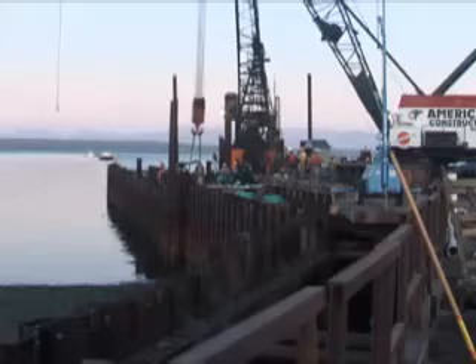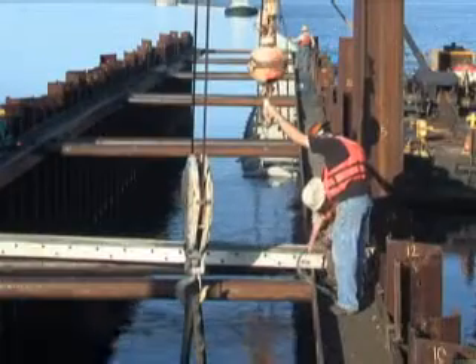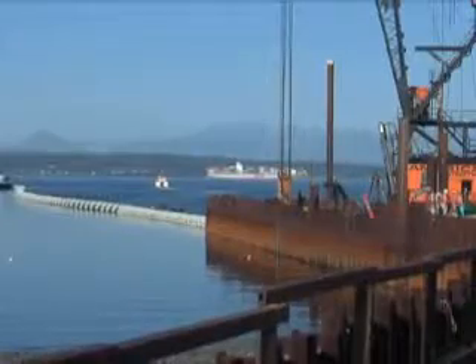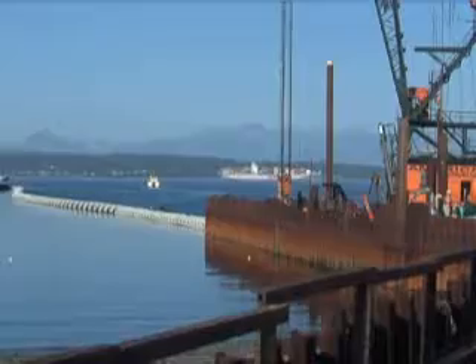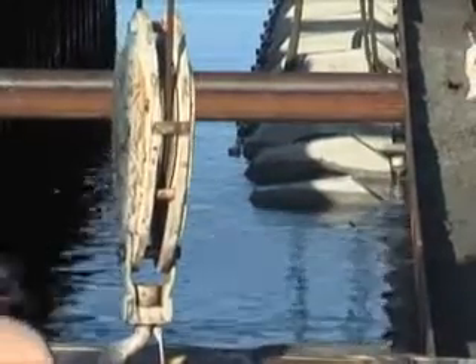It took more than 12 hours to tow the pipe to Point Wells, and before the sun came up, crews had the pipe roughly in position and began the alignment and attachment process to the onshore pipe. King County selected this outfall location for Brightwater after years of environmental review that included detailed study of Puget Sound oceanography and marine biology, as well as an intensive permitting process involving state and federal agencies.